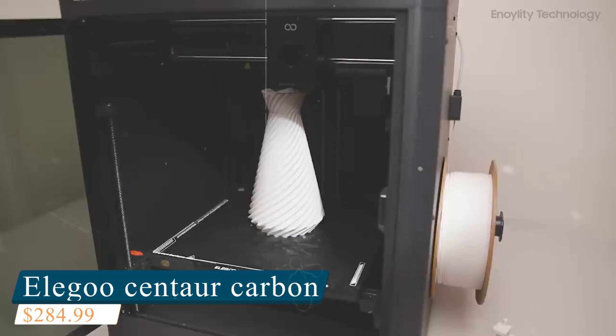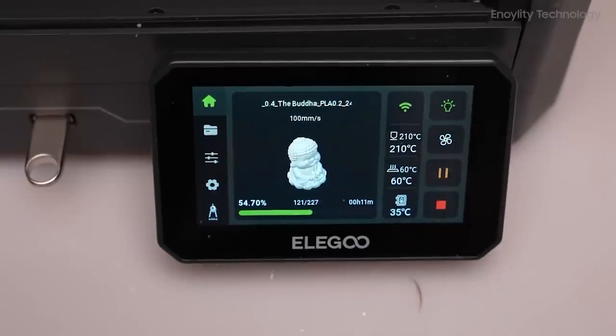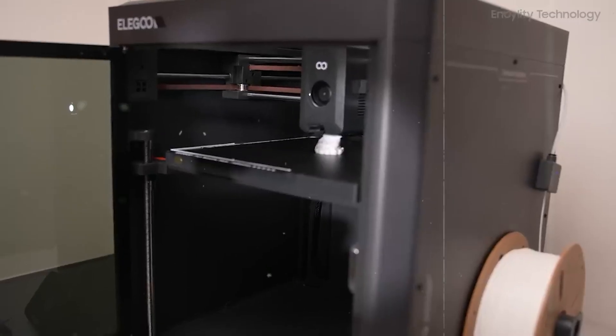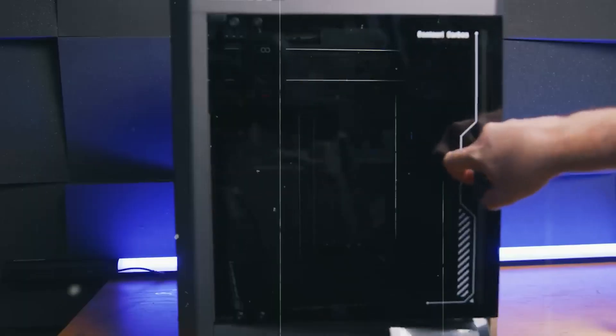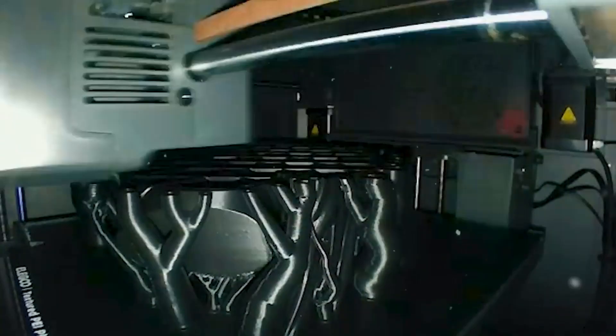Coming in at number two is the Elegoo Centaur Carbon, a powerhouse 3D printer engineered for speed, precision, and professional-grade performance. With its full auto-calibration system, setup is virtually plug-and-play, making it accessible for both beginners and experienced users. At the core of its design is a Core XY motion system, delivering print speeds of up to 500 mm per second with 20,000 mm per second squared acceleration for fast, accurate results. The 256x256x256mm build volume offers ample space for diverse projects.